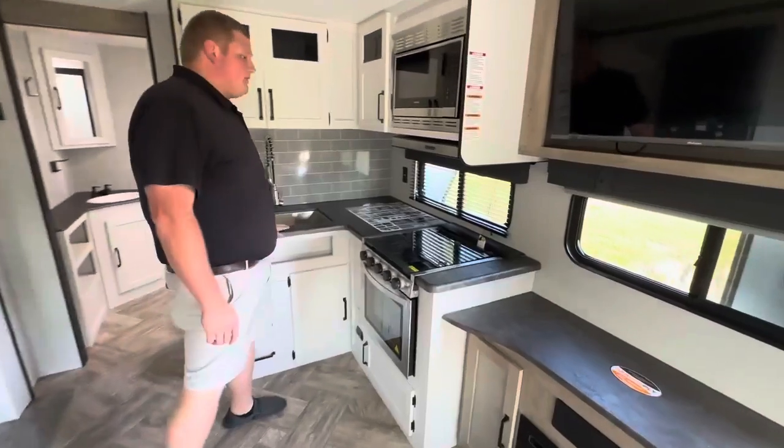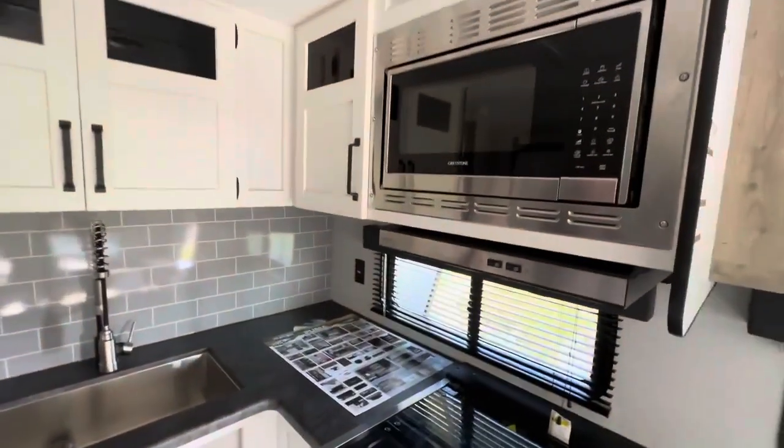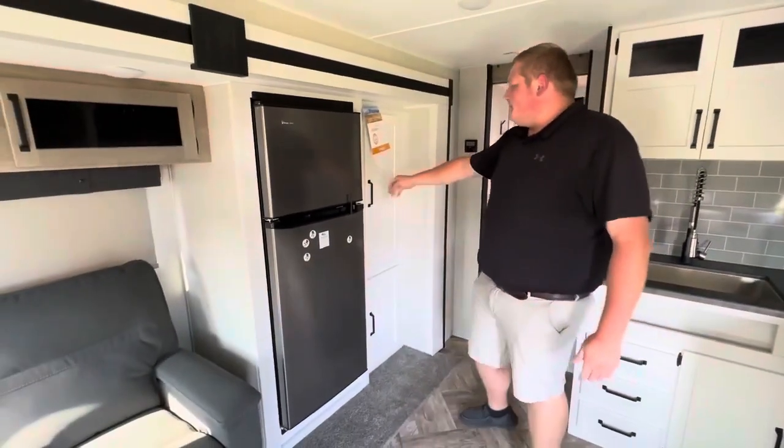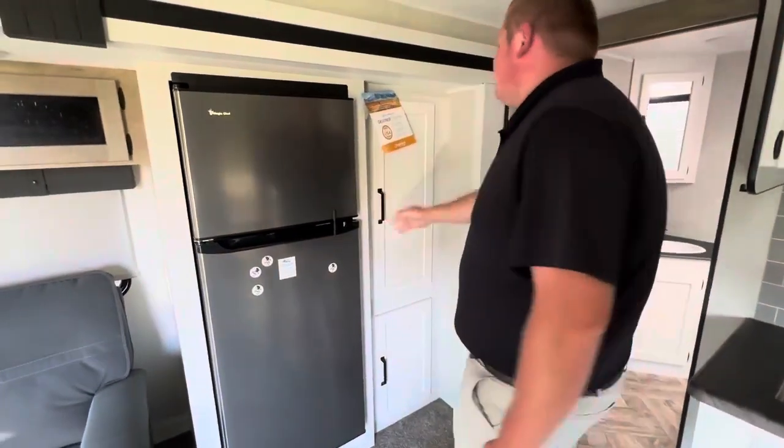Spacious kitchen with all kinds of good counter space. Stainless steel appliances, super big stainless steel sink. 12-volt fridge, and all kinds of good pantry space all around. A ton of storage in this unit in general.